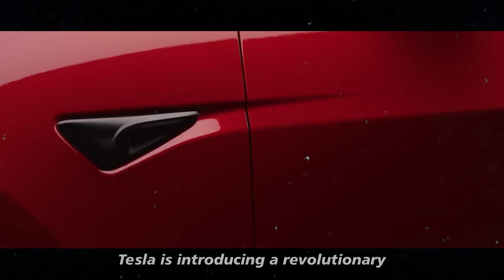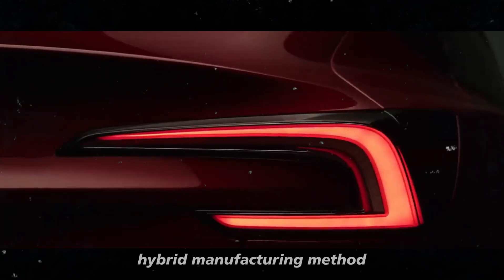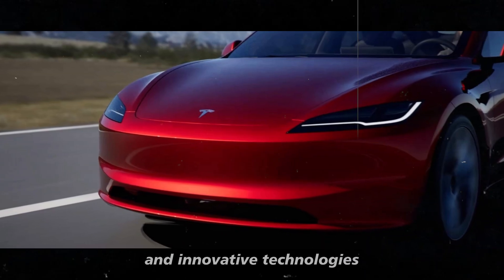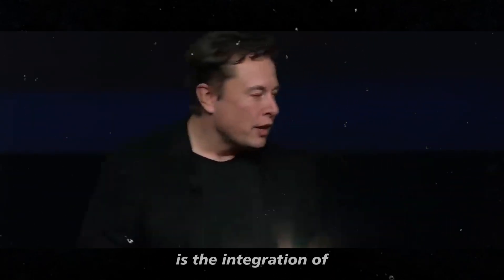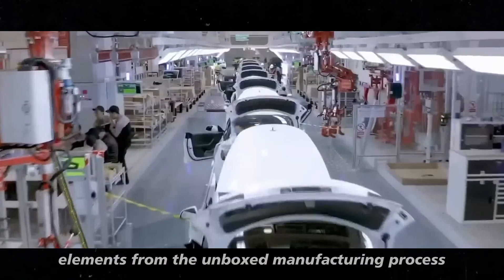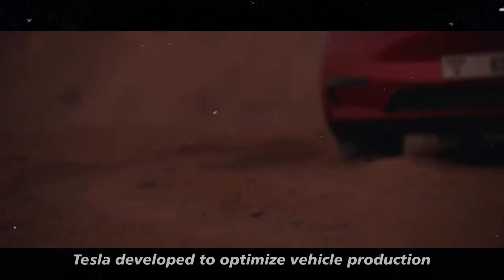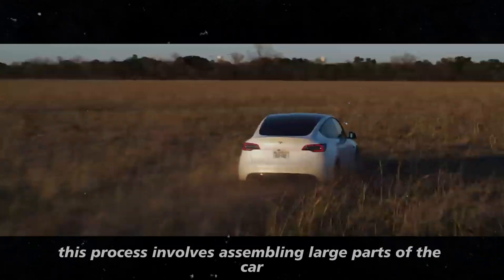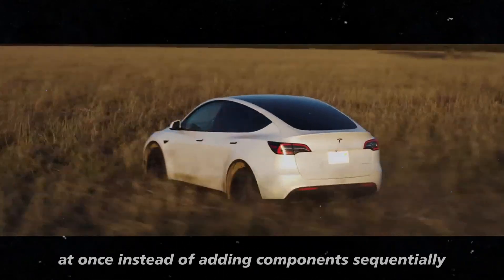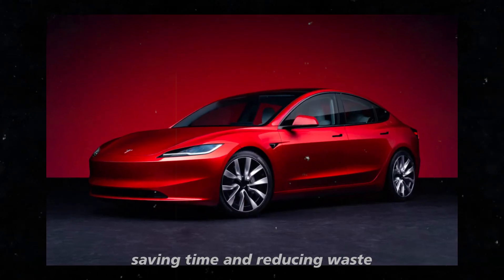Tesla is introducing a revolutionary hybrid manufacturing method, combining the best of traditional and innovative technologies. The central point of this approach is the integration of elements from the unboxed manufacturing process, a pioneering system Tesla developed to optimize vehicle production. This process involves assembling large parts of the car at once instead of adding components sequentially, saving time and reducing waste.